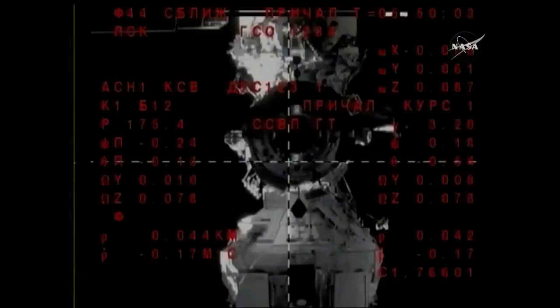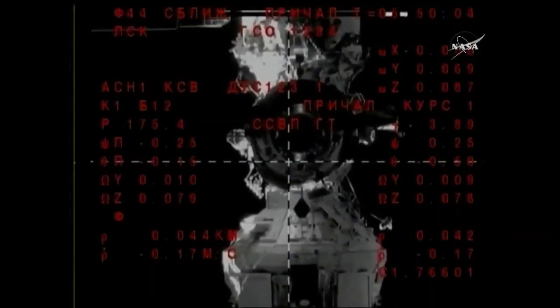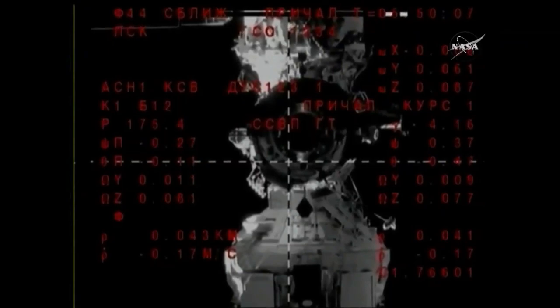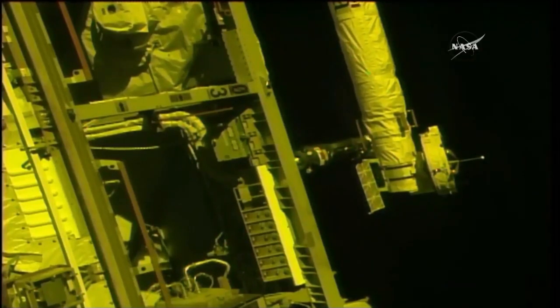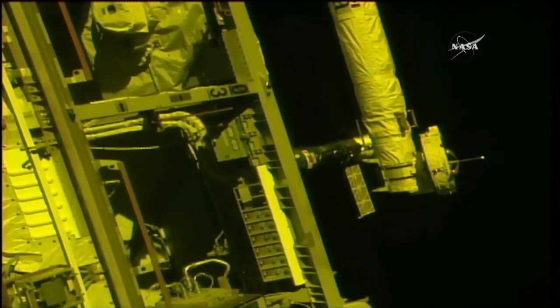Should just be a few minutes away from that initial contact and capture. You can see some shadows beginning to crop up on the vehicle — the sun is actually about to set on the International Space Station while it's flying over the Southern Pacific Ocean right now.